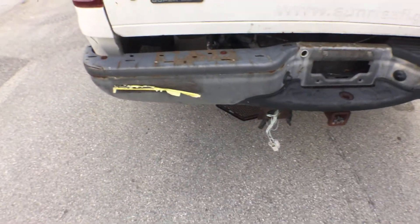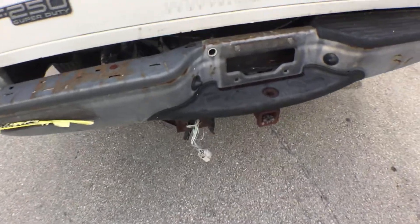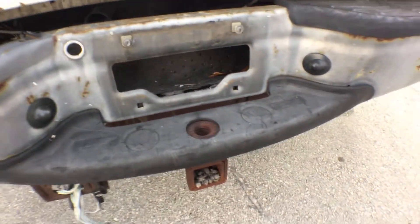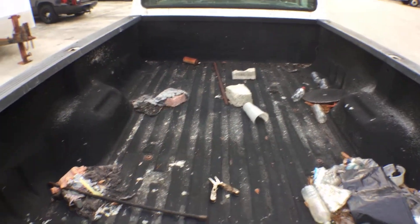The bumper is missing the plastic molding that goes on top. It's got a heavy duty hitch and a brand new spare tire down there. It's got a Linex bed covering to protect it.